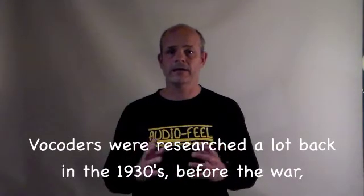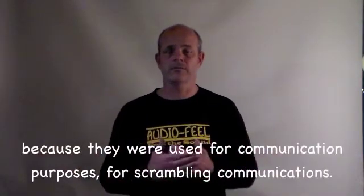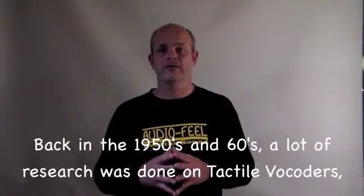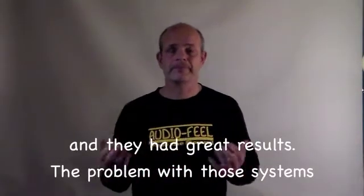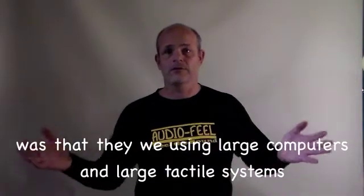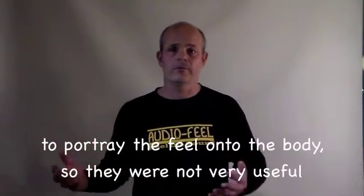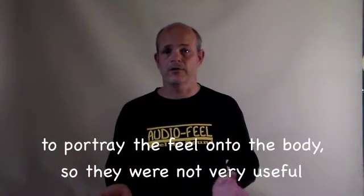Let me tell you a little bit about the history of vocoders. Vocoders were researched a lot back in the 1930s before the war because they were used for scrambling communications. Back in the 1950s and 60s, a lot of research was done on tactile vocoders and they had great results. The problem with those systems was that they were mainly using large computers and large tactile systems to portray the feel onto the body.